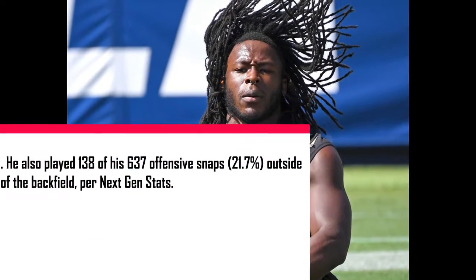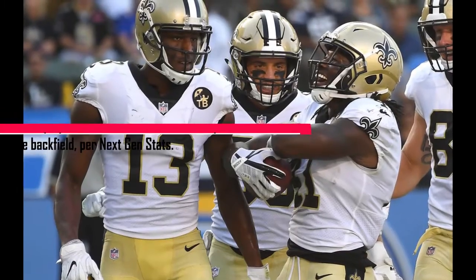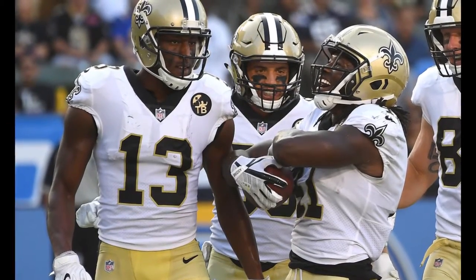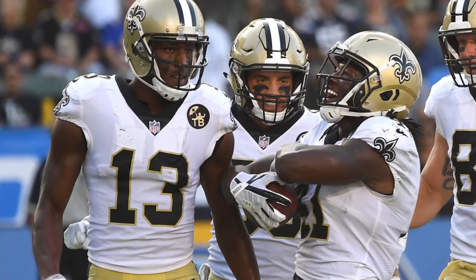He also played 138 of the 637 offensive snaps — that's 21.7% — outside of the backfield, per NextGenStats. Kamara might not be used the same way in 2021, with Thomas returning to full strength and with the quarterback torch being passed to either Jameis Winston or Taysom Hill, neither of whom has been especially proficient with the screen pass. But that doesn't change the fact that we know what kind of production we're getting out of Alvin Kamara.